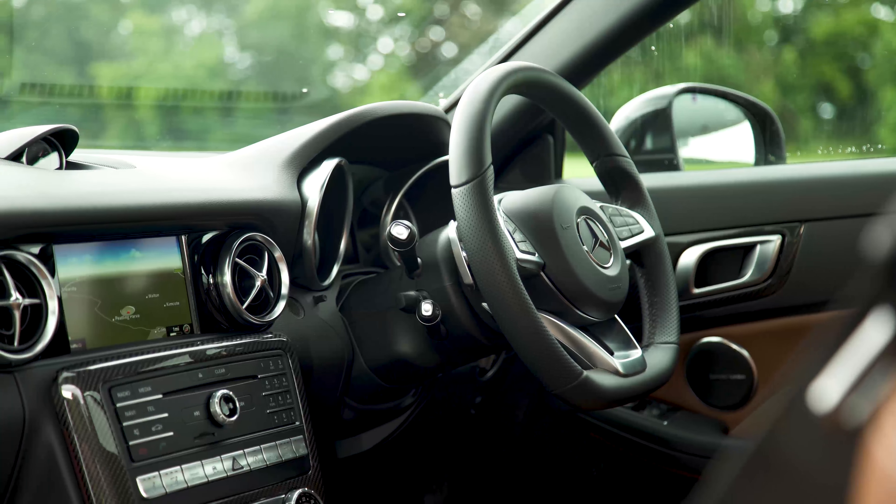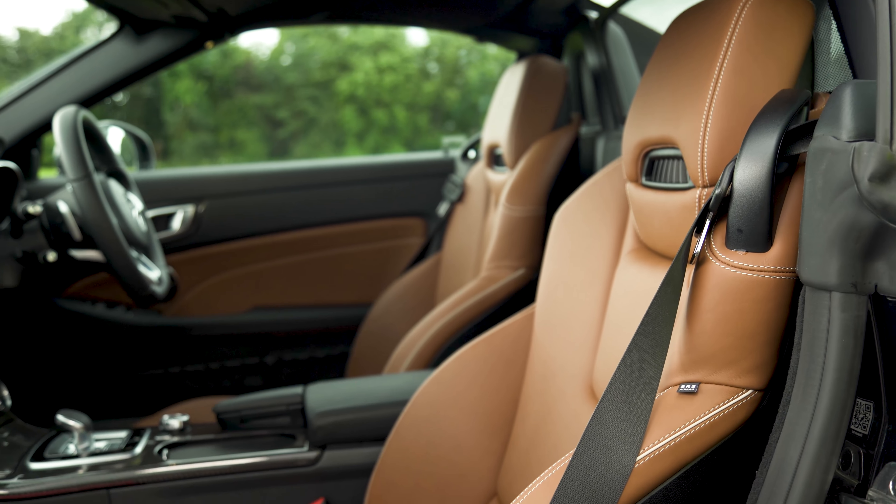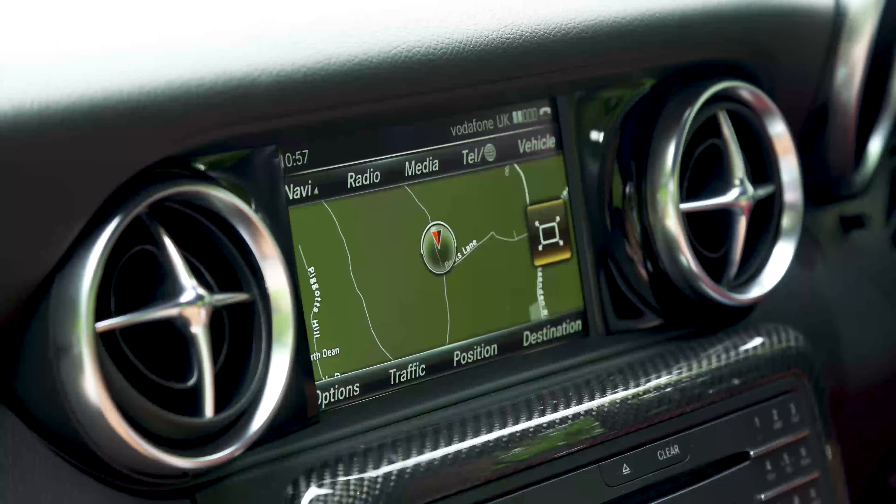All AMG line models get plenty of kit as standard, including alloy wheels measuring 18 inches or more, sport suspension, cruise control, air conditioning, and the SLC's party piece — that metal folding roof.